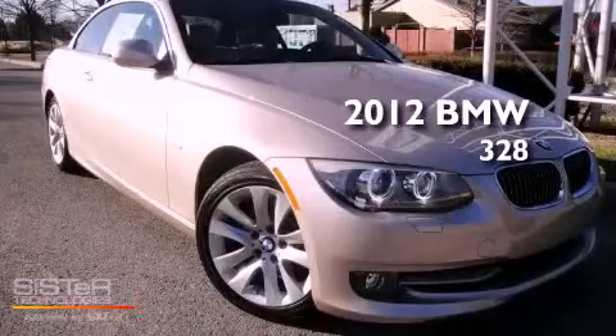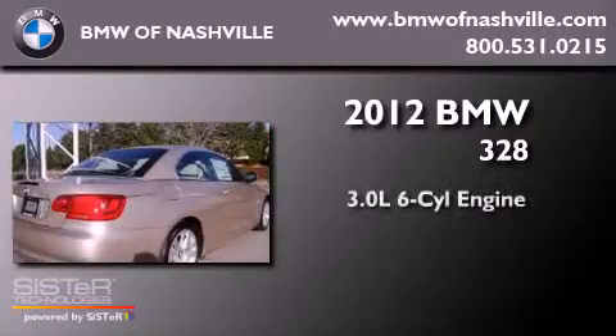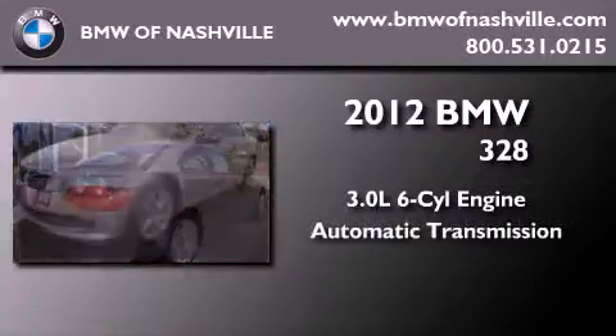This is a brand new 2012 BMW 328. It has a 3.0-liter six-cylinder engine and an automatic transmission.